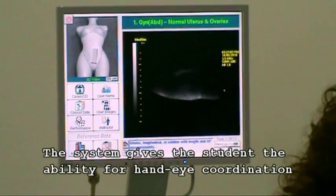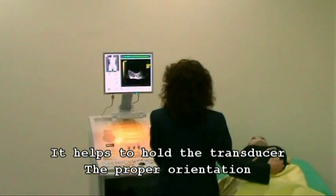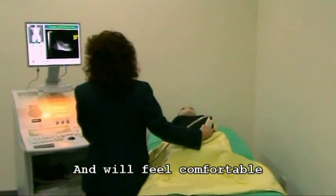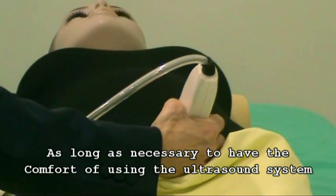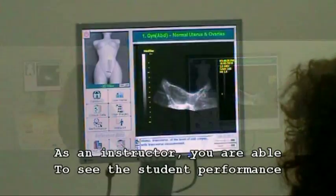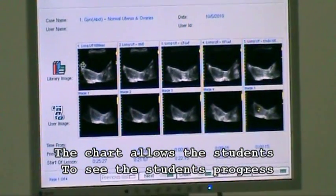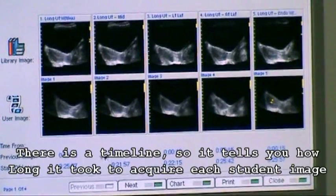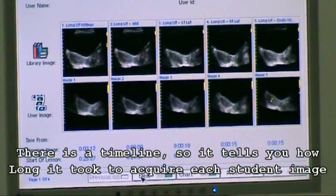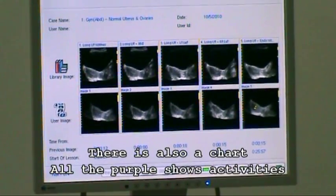The system gives the student the ability for hand-eye coordination. They are able to hold the transducer in the proper orientation and will feel comfortable, as it is not a real patient on the table, so they have the ability to work as long as necessary. As an instructor, you are able to see the student's performance. The chart allows you to see the student's progress — these are the professional images and these are the student images. There is a timeline showing how long it took to acquire each student image.